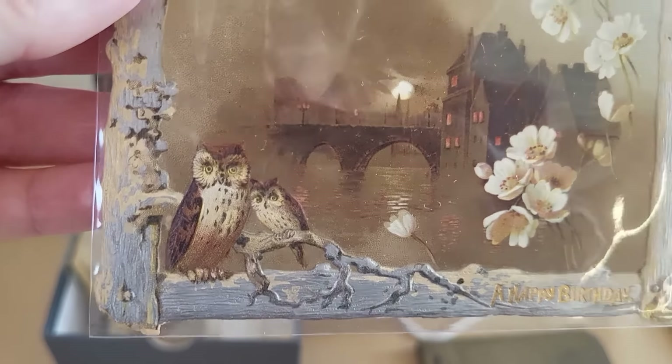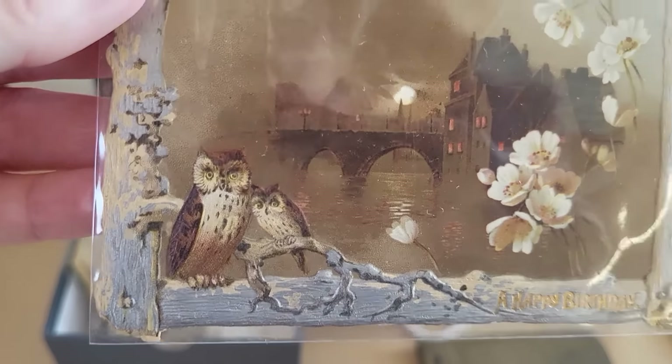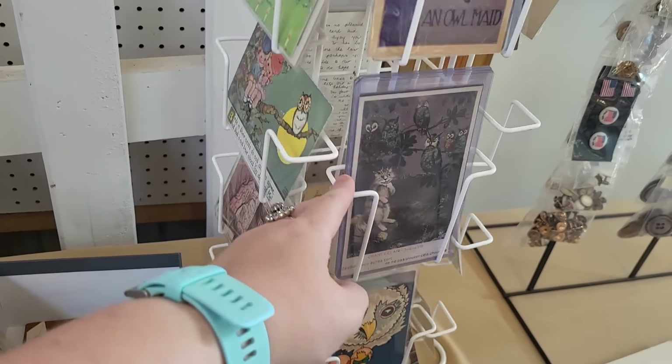I really like this piece — it's embossed. It's a little birthday card. If you're a Harry Potter fan, doesn't it look like Hogwarts in the back? It's only $3. I'm going to get that one, but we're going to go through and pick out some more, because I've not seen this much owl ephemera anywhere.